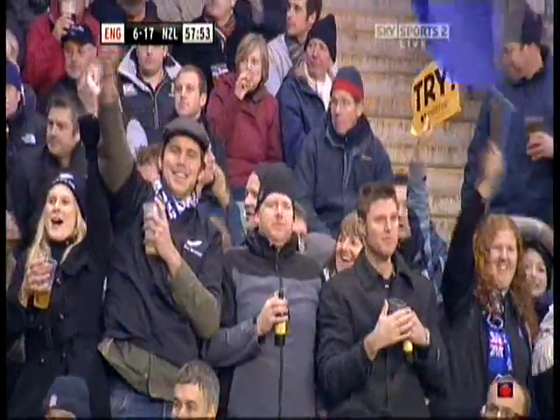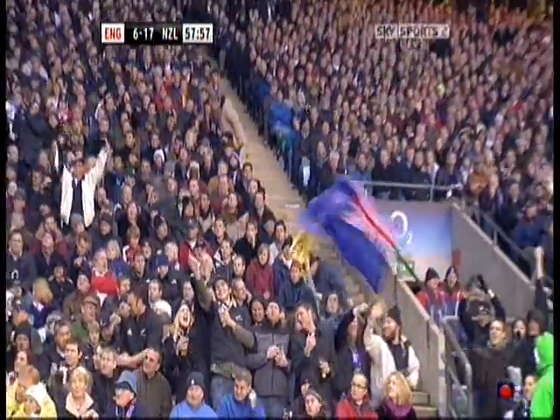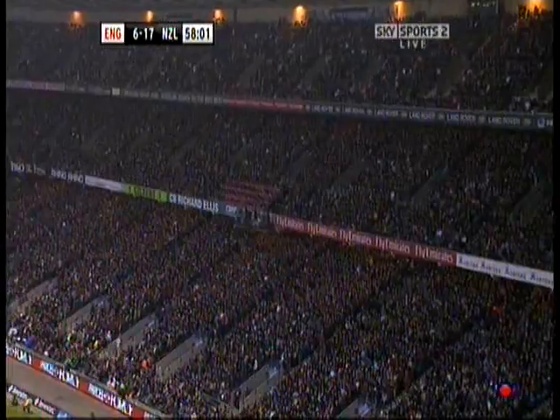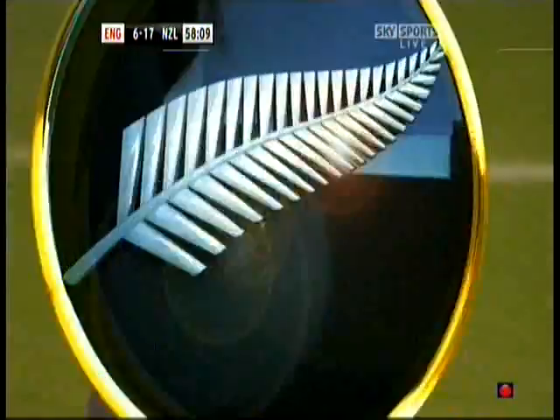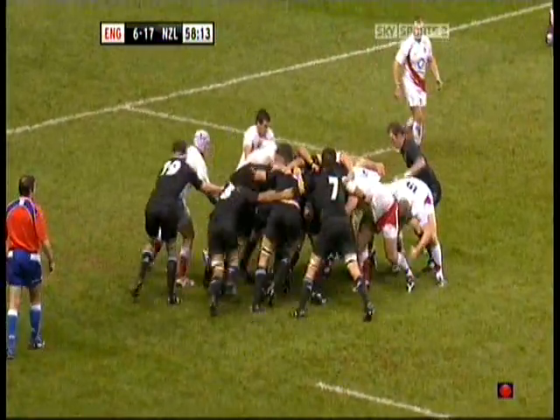It's beautifully finished by the All Blacks three-quarters, but put that one down to New Zealand's scrum. England, in a defensive scrum, shunted off the ball. What a time for a turnover. Watch Conrad Smith — the way he straightens the man — and Nonu's improvement. He doesn't get try-line fever. Brilliant scrum from New Zealand.